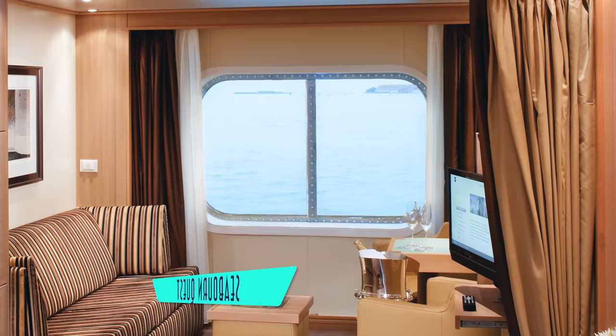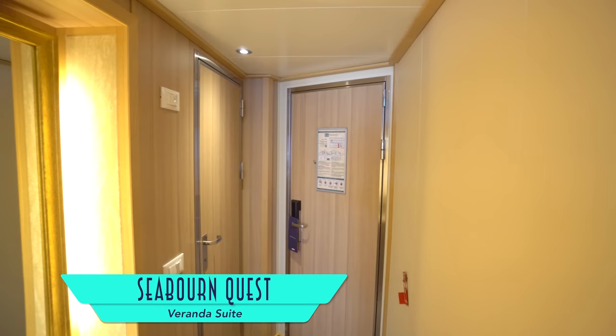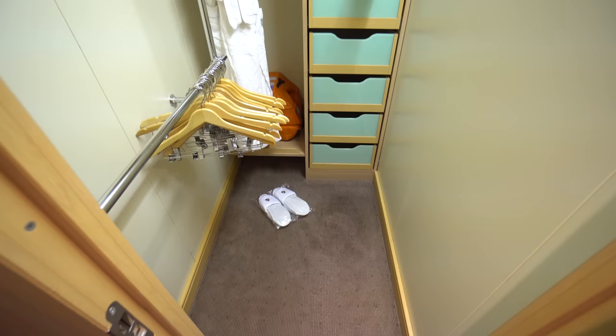Accommodations on board the Quest are all suites, beginning with narrow but long Ocean View suites. Since cabins take up half the ship's width, all of them are much larger than usual, like our veranda suite, which unfortunately included very few electrical outlets, save for one at the small vanity and another at the floor.